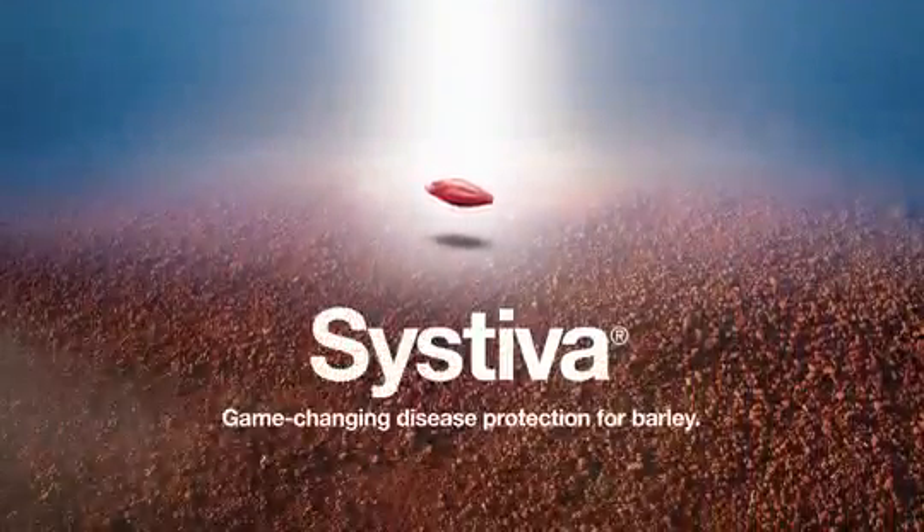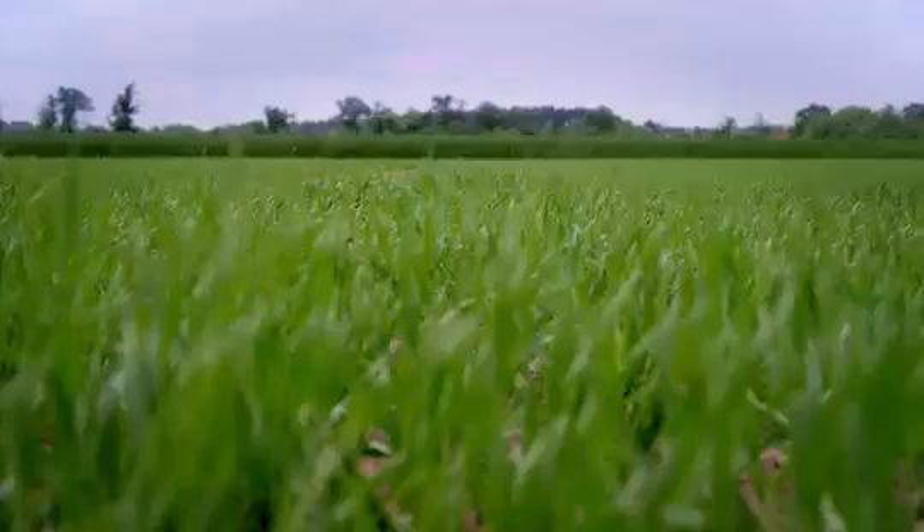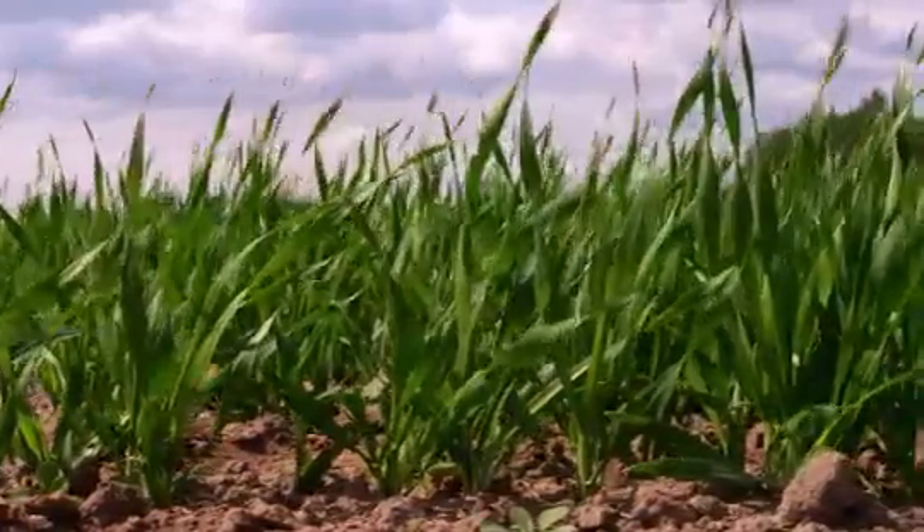Game-changing disease protection for barley. If you're looking for disease management in barley, BASF has an excellent solution called Systeva. Systeva is a fungicide that doesn't have to be sprayed — the seeds are treated with it. Systeva is completely new.